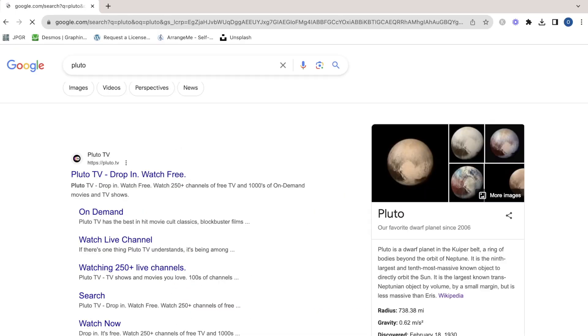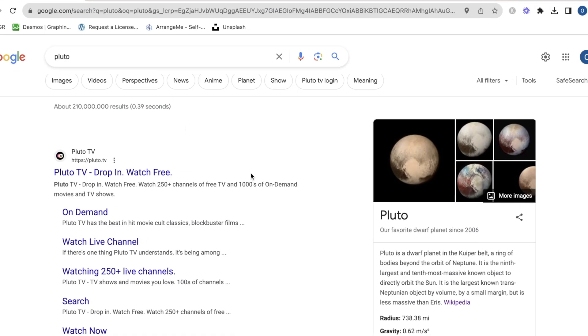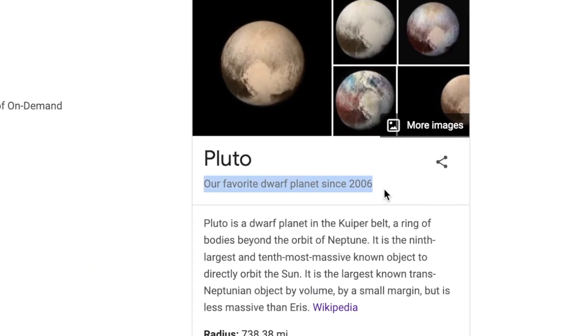Maybe it wasn't that dramatic, but some people were pretty upset when Pluto was reclassified as a dwarf planet. Also, I think it's hilarious that if you just look up Pluto on Google, its subtitle is 'Our Favorite Dwarf Planet Since 2006.'